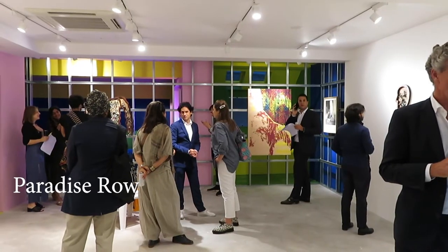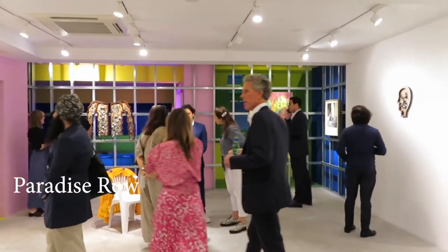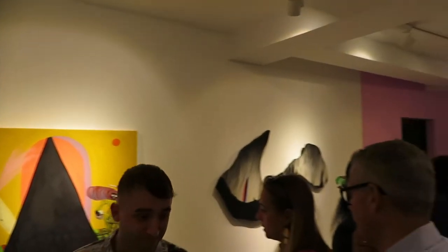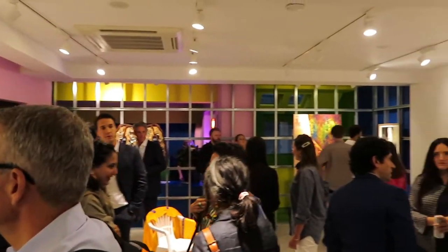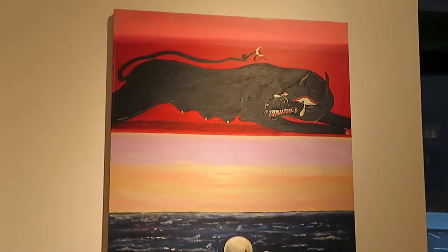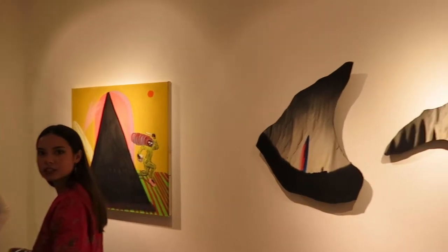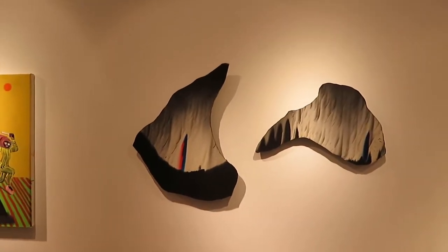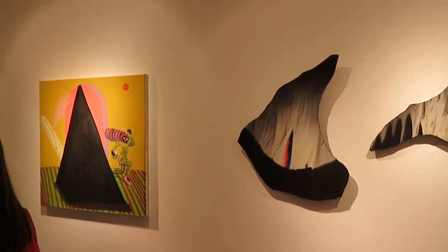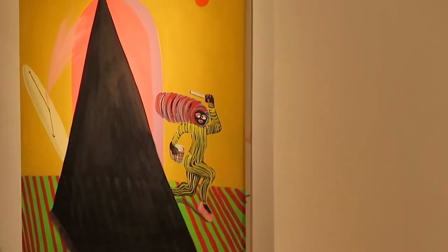Our first stop tonight is Paradise Row, and this was the opening not only of their exhibition but also of their new gallery space. Paradise Row previously had a gallery in East London and they've now reopened this space in central London as a year-long curatorial project. What's really neat about this project is that unlike a lot of contemporary art spaces, especially in central London, this is all non-profit — so for each show the gallery puts on, the artist and curator will pick a specific charity to donate all proceeds to.